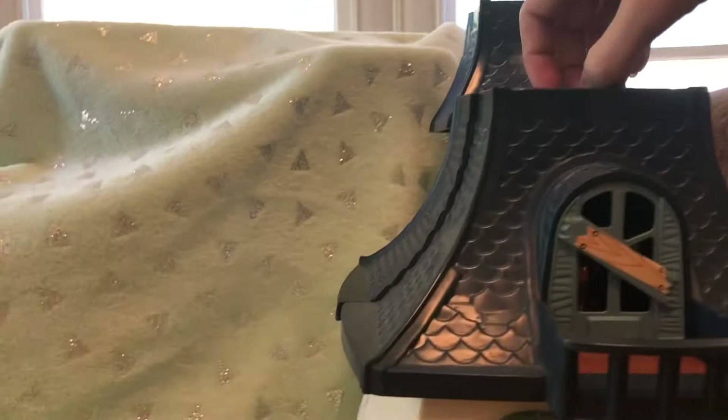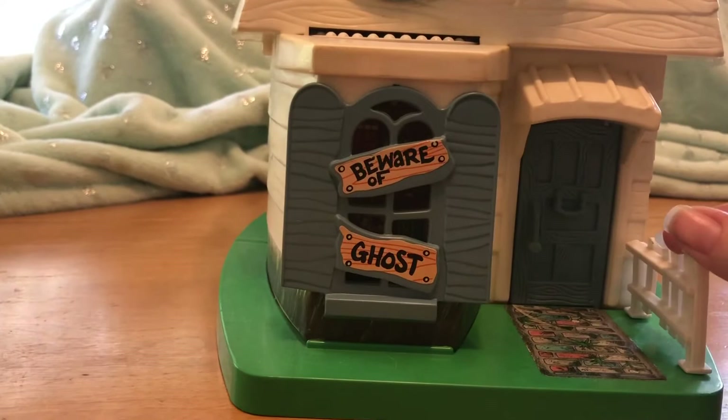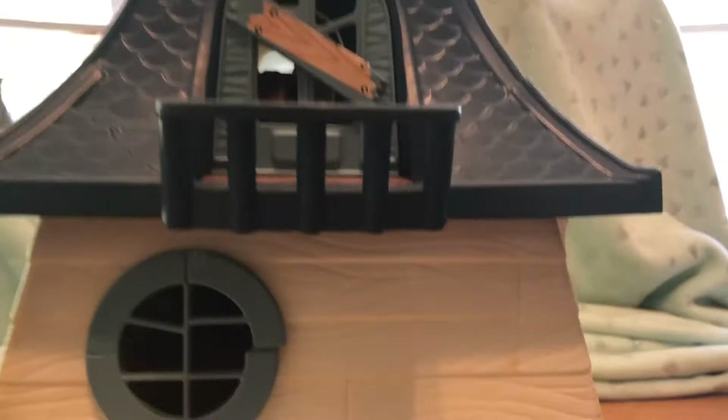Let's go inside. First off, let's look at the front. We have a 'beware of ghost' window, a door, this crooked old fence, a window that's broken, a balcony window that's boarded up, and a balcony! How fun is that?